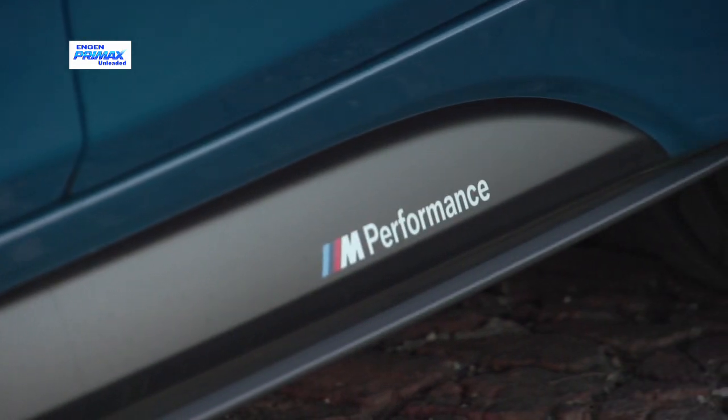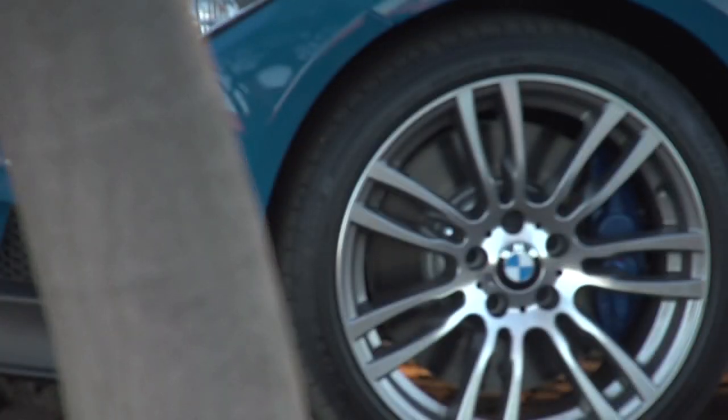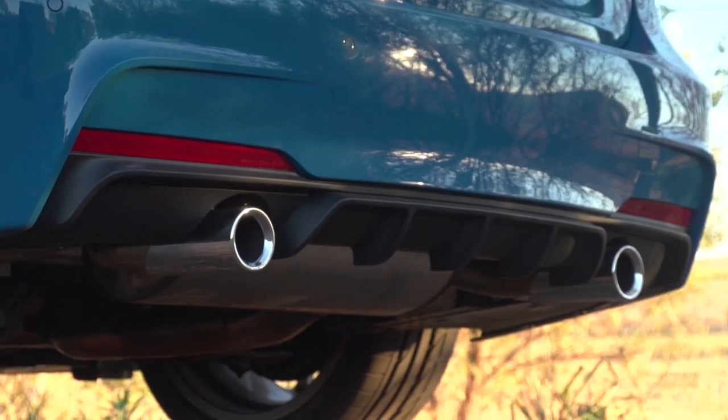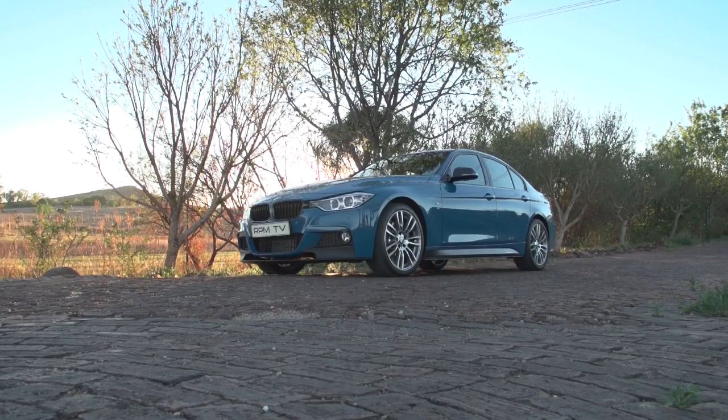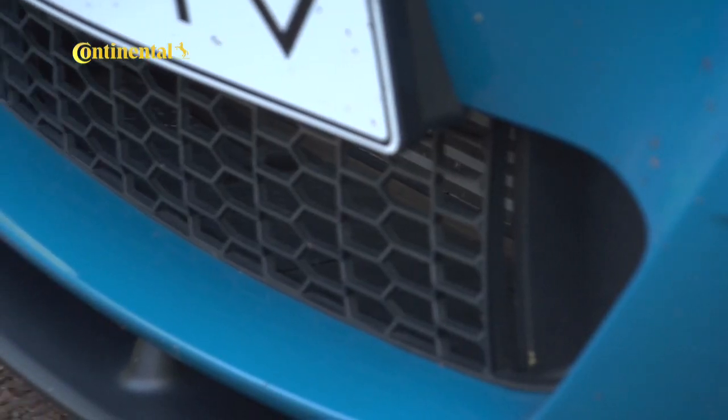It has the right amount of attitude in the looks to make you believe that it can deliver on the performance part of its name. The Laguna Seca Blue, exclusive to this model, makes it stand out, and the combination of black plastic and carbon fibre finishes are surprisingly subtle in comparison — although our road trip took a not-so-subtle chunk out of the front splitter.